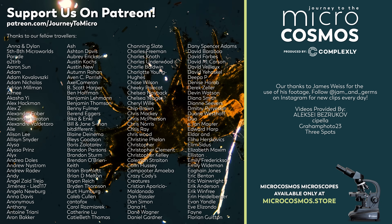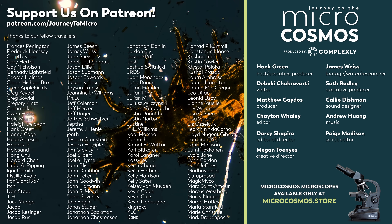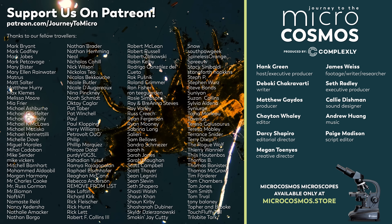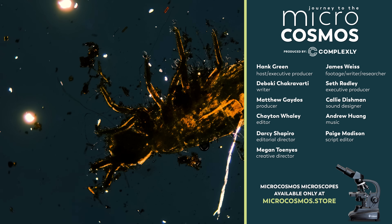The folks on the screen right now are our Patreon patrons — they're the people who make it possible for us to make this show. They've gotten us almost all the way to 900 patrons, and when we get there, we will make that video reacting to wonderful and terrible screen microscopy. If you want to help get us all the way there, you can do that by going to patreon.com/journeytomicro. If you want to see more from our Master of Microscopes, James Weiss, you can check out Jam and Germs on Instagram. And if you want to see more from us, there's probably a subscribe button somewhere nearby.